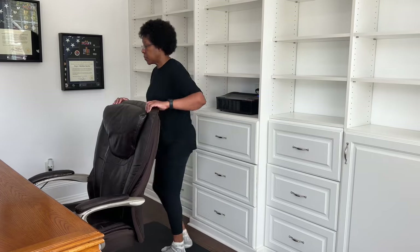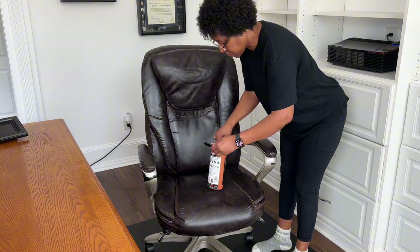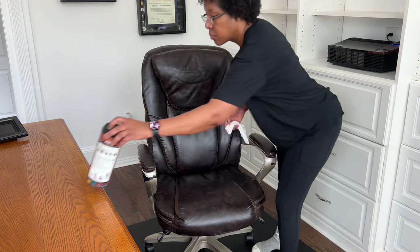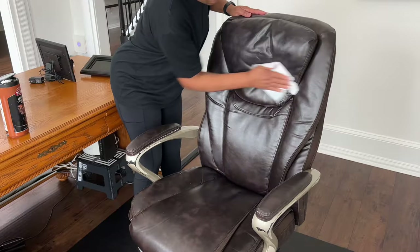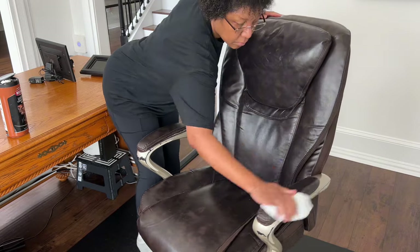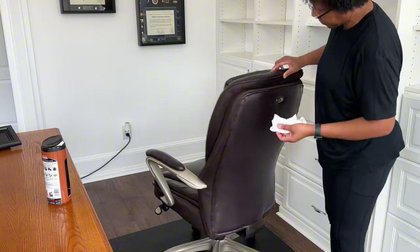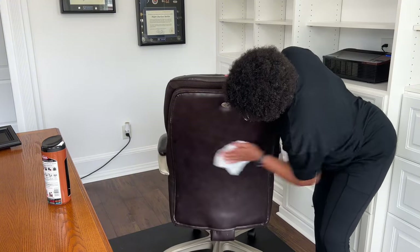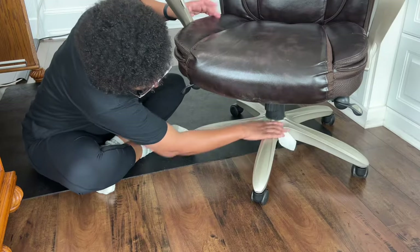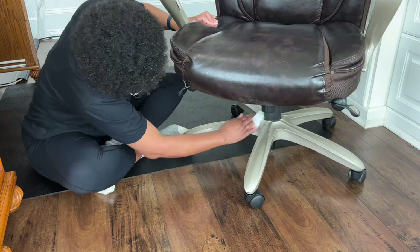If you've been with my channel for a while, you know I like using the Weiman leather wipes to clean and condition our leather furniture, coats, and shoes. It's recommended you clean your leather upholstery every two to four weeks, and I'm right on schedule by cleaning his leather office chair today. This chair is over 10 years old and it's holding up very well. My biggest fear is that the leather will crack over time, so I only use leather wipes to maintain it.